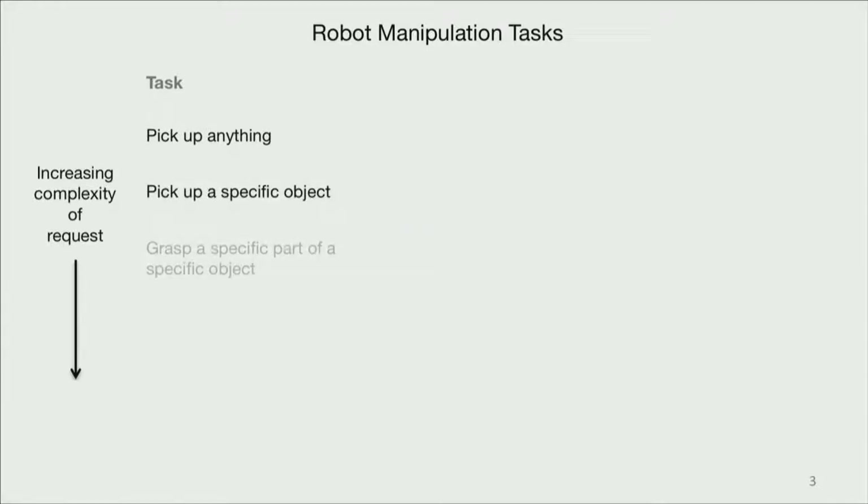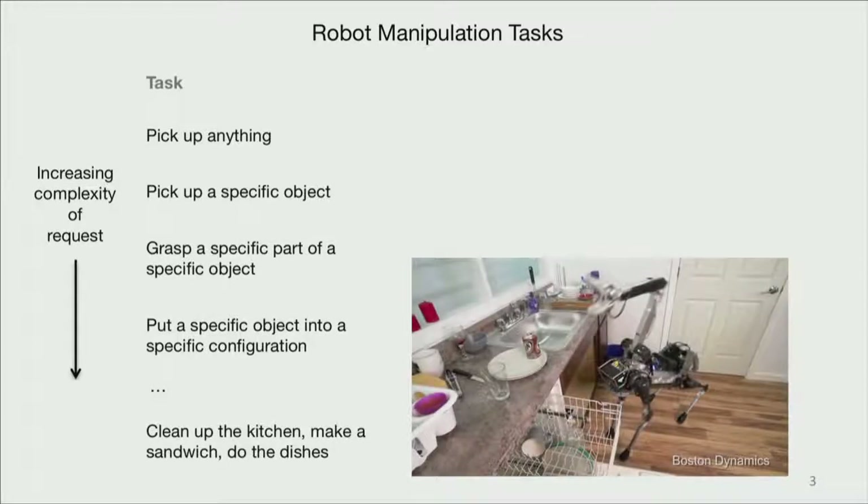As we go farther down this list, we might want to do things like pick up a specific object, grasp a specific part of a specific object. And at the end of this list, what we would love to have is robots walking around the house doing things like cleaning up the kitchen, making a sandwich — many of you might know this demo from Spot, putting some dishes away.